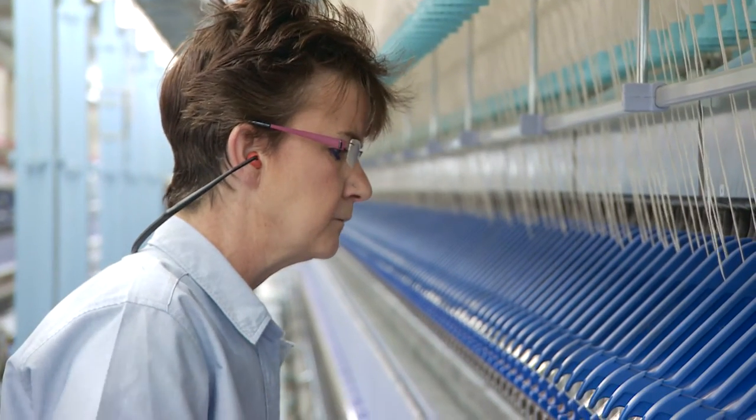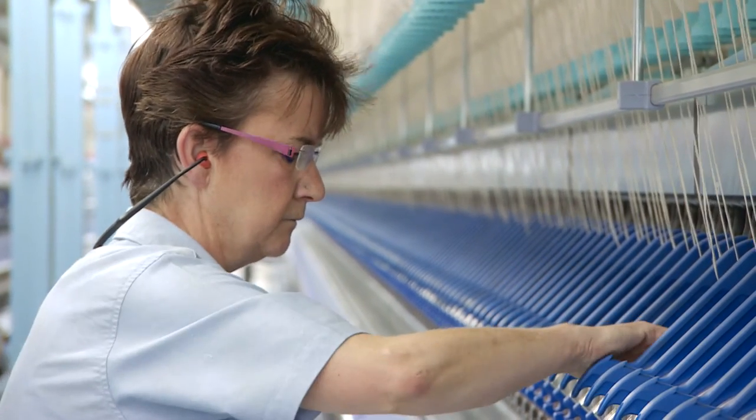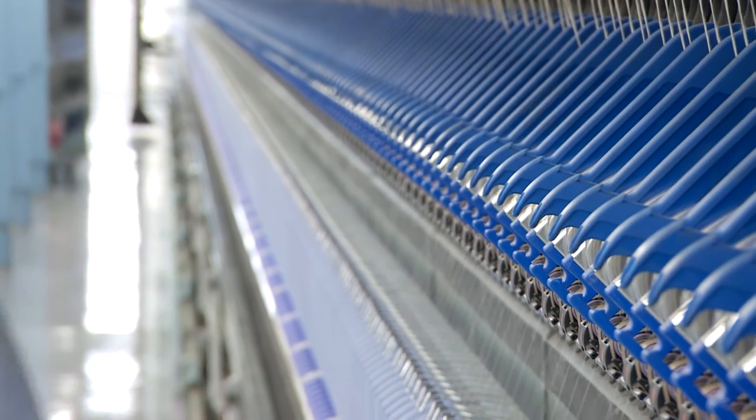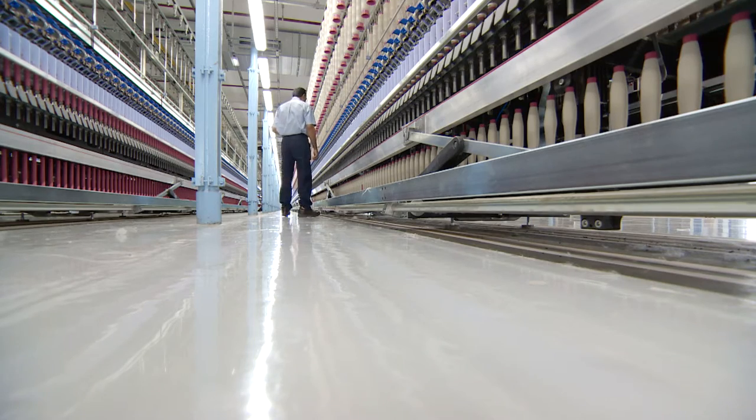Now it's her role to train the new recruits and soon there'll be 100 new jobs. It's not like it used to be in the olden days — less manpower, more high-tech machinery. We don't need as many people to do the job and it's the quality that we're working with.